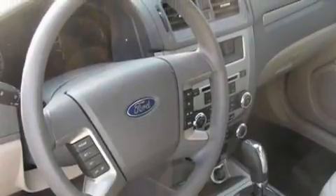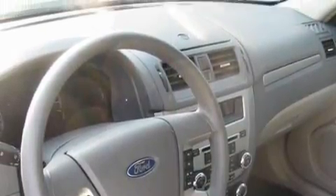This vehicle has fewer than 13,000 miles on the odometer. It features a 2.5-liter four-cylinder engine and an automatic transmission.